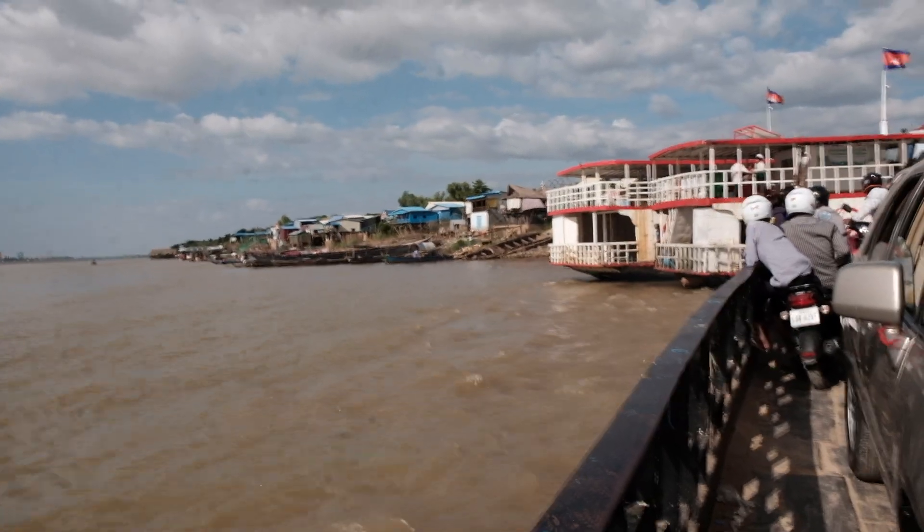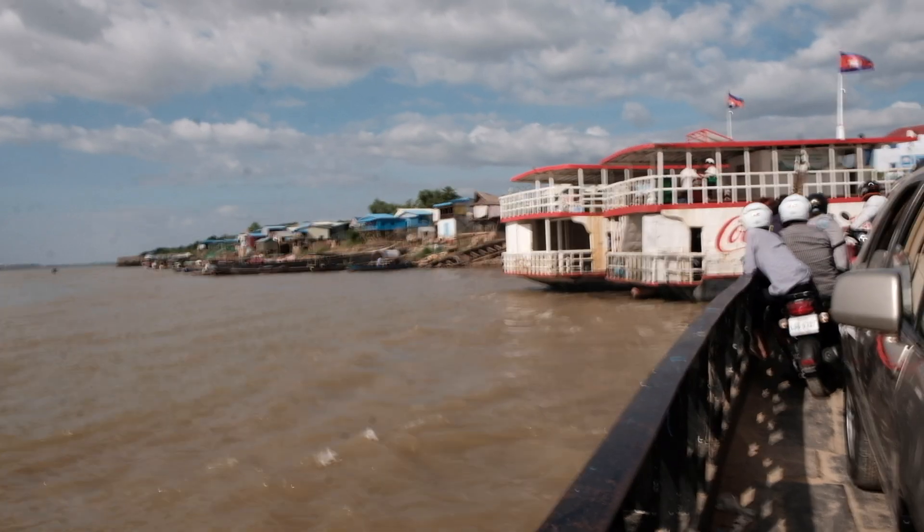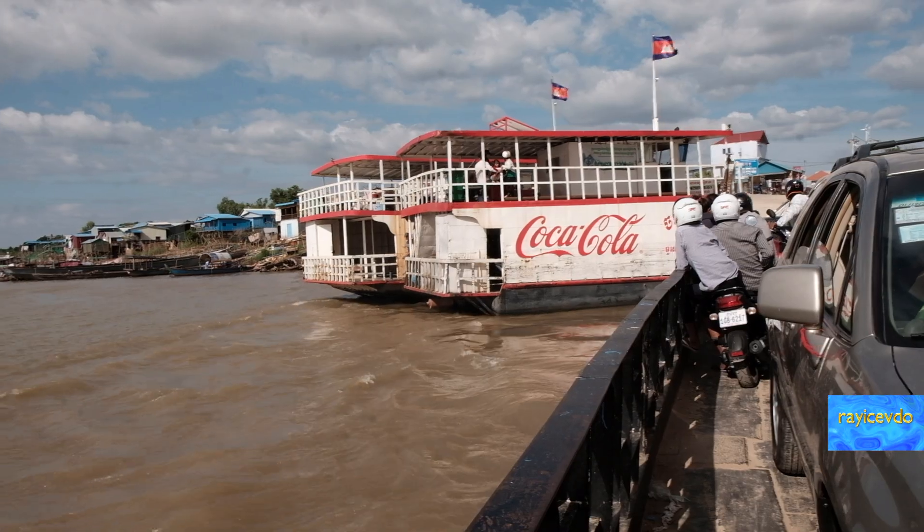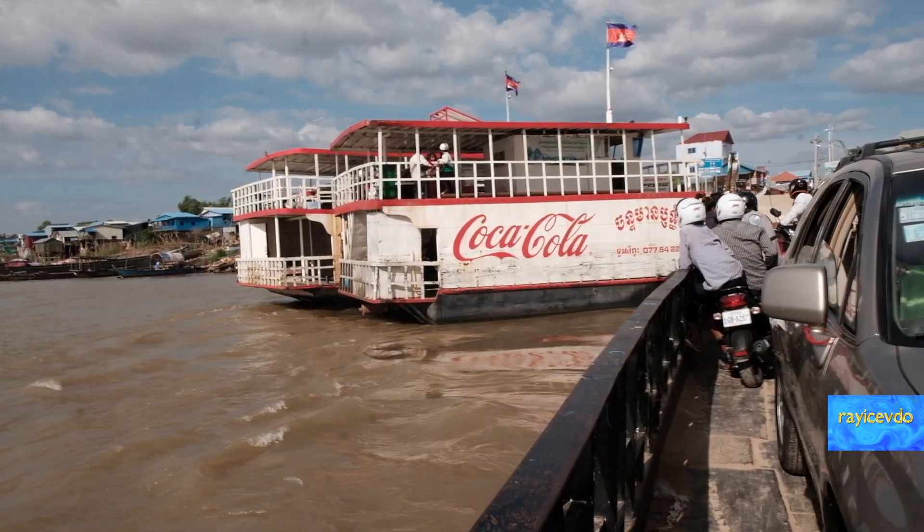We are almost there. This piece of land is Prey Veng Province, Cambodia.